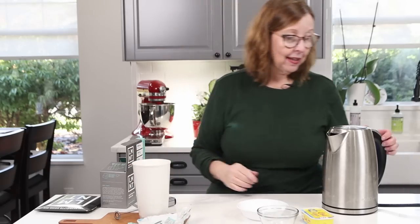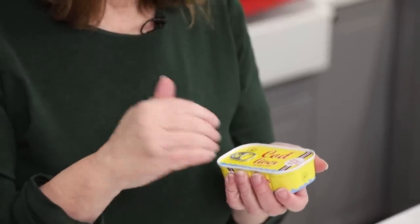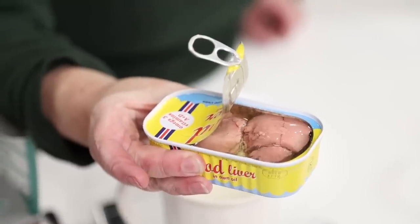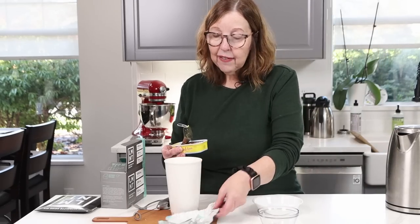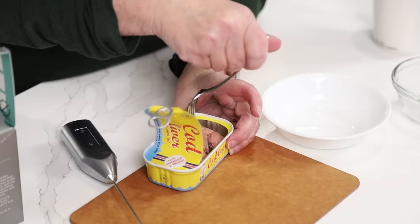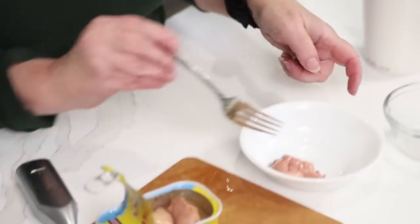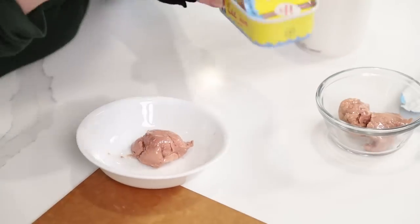Now I'm going to show you my cod livers — I ordered a whole case of these. This is small in volume; I'm only going to have half a can and save the other half for tomorrow. It may be small in volume but it is quite the powerhouse of nutrition with omega-3s. You can see there's a lot of liquid — I'm going to drain that off. The cod liver is packed in its own oil; I just haven't yet figured out whether I want to consume the oil or not. So I'm taking about half and putting it in my bowl.